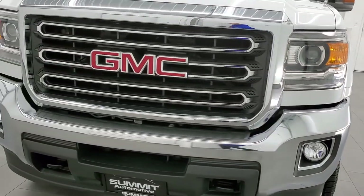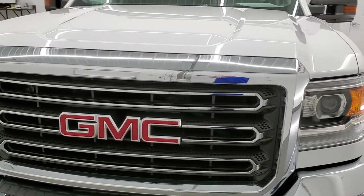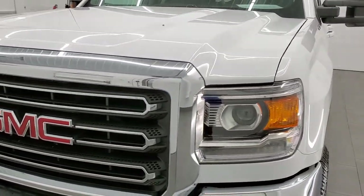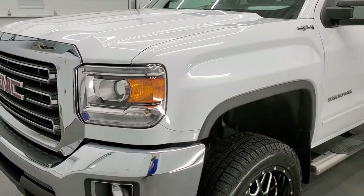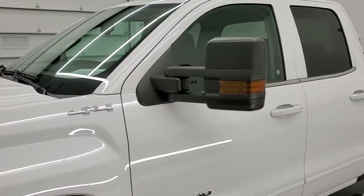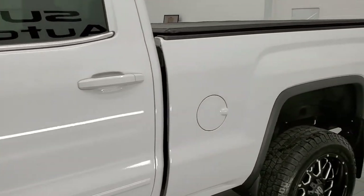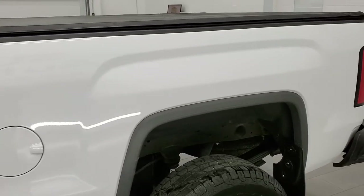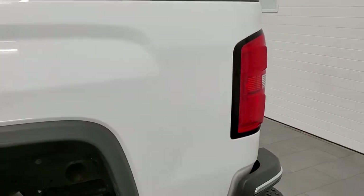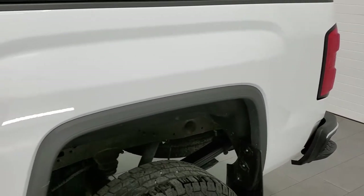We're going to go inside, under the hood, start it up, and look at everything on the outside as well as underneath in this video. Summit White is the color. We shoot all of our videos in 1080p 60 frames per second, so if you have HD capabilities on your computer, tablet, smartphone, or television, I highly recommend turning them on right now because it is your best way to check out the quality, condition, and options of the truck before seeing it in person.